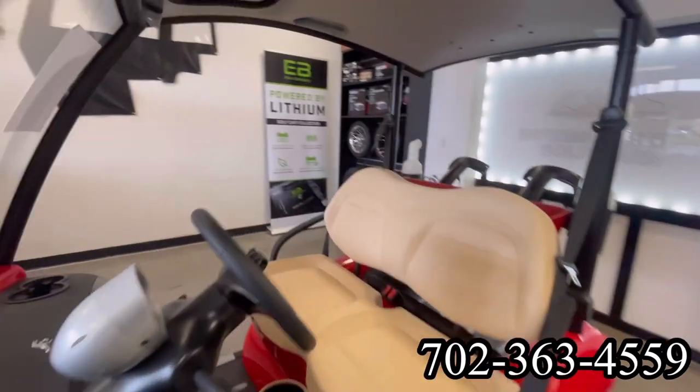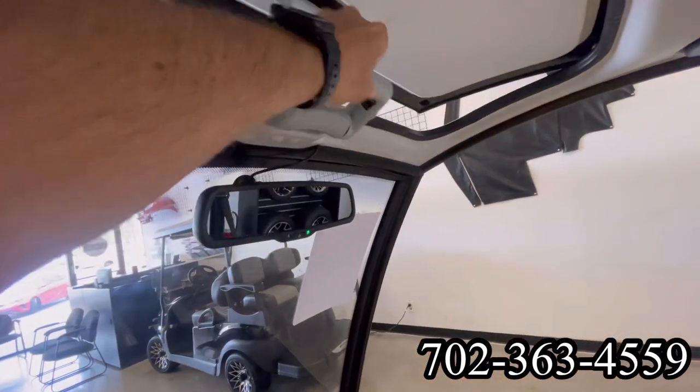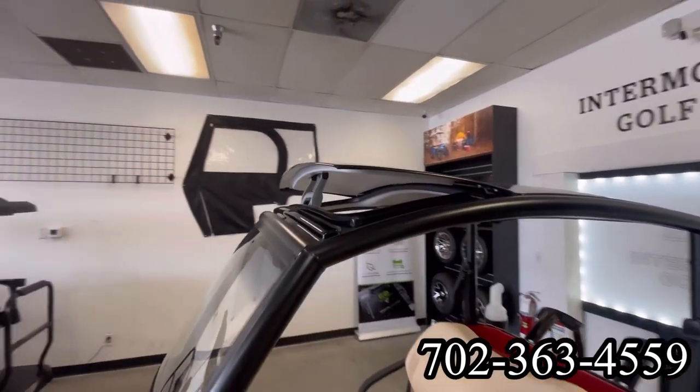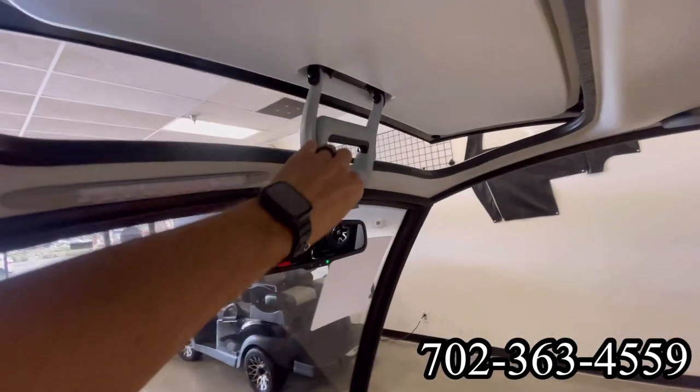This cart is street legal in torch red. We have a little access panel here to get you a little more ventilation with the sunroof. This also has an overhead light right near the handle of the sunroof.